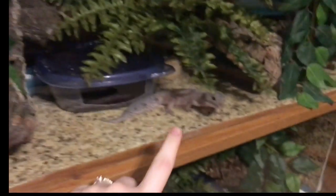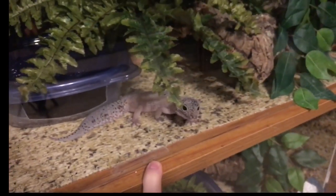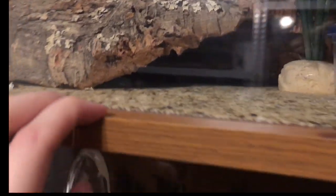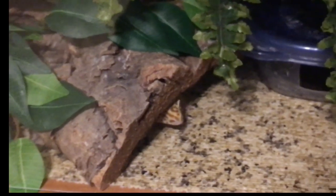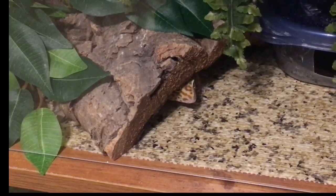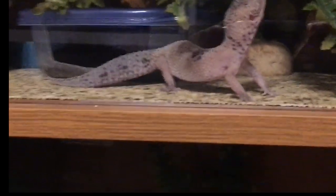Fritz is probably hiding — yeah, you can't see him. Myrcella is out and about doing her thing. Varys, of course, has pooped — he's sullied his clean enclosure. He poops so often; he's very regular. And then Ygritte, always in the front waiting for food — she gave me 10 eggs last year, so let's see if she gives me some this year.